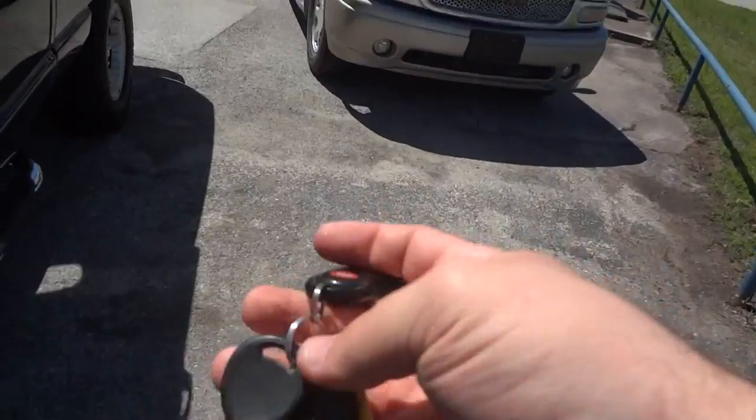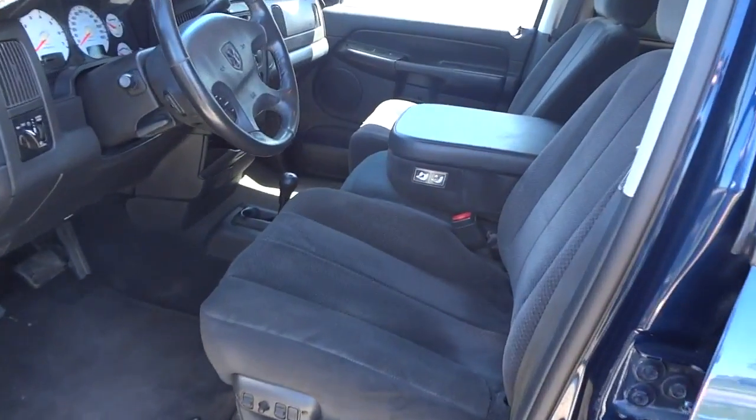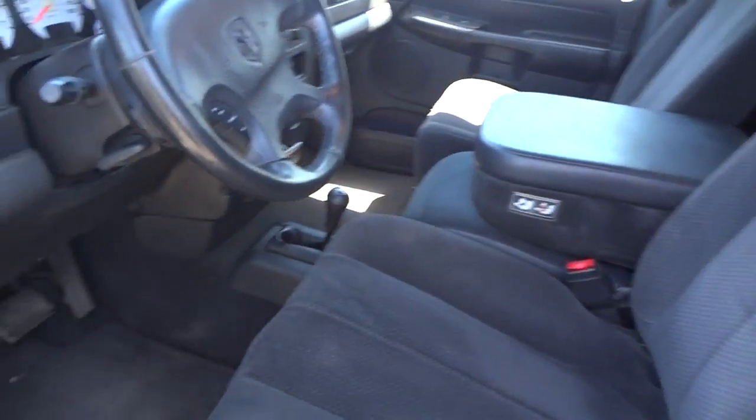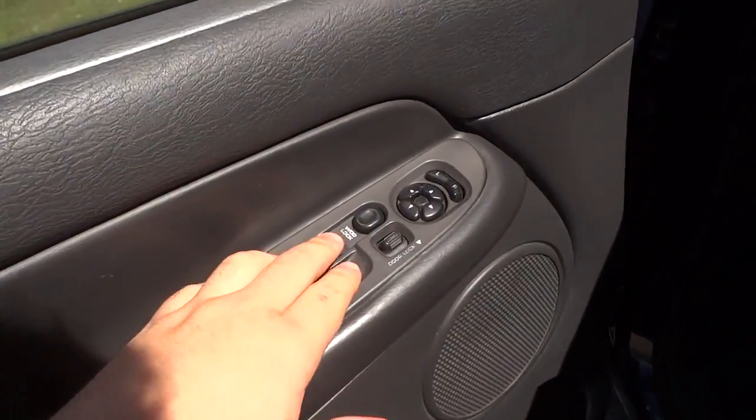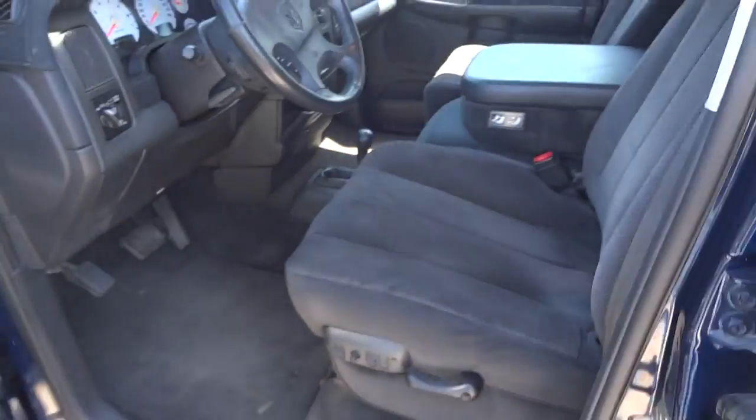It does have its original remote keyless entry system. Inside it does have a black cloth interior. You have all your power options right here: your power windows, power door locks, window locks, and power mirrors. So let's go ahead and jump inside.